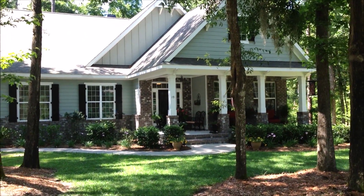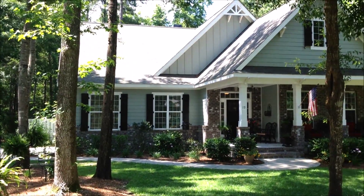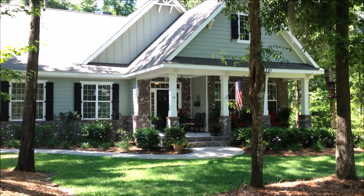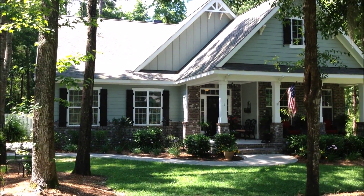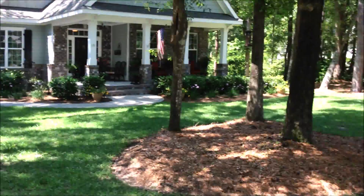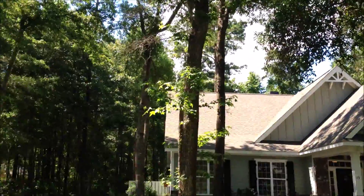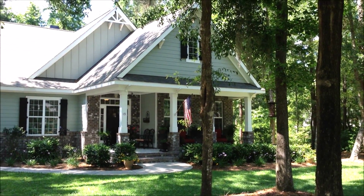I'm standing in front of 19 Redbud here in Rose Dew Plantation. I'm going to take you around on a casual walk around the property, kind of help you understand how this floor plan lays out. It's a beautiful home — four bed, four bath, built in 2012, lots and lots of upgrades. Incredibly nice high-end finishes on a beautiful treed and wooded lot here in Rose Dew. So I'm going to take you in for a little walk around, and thanks for watching.